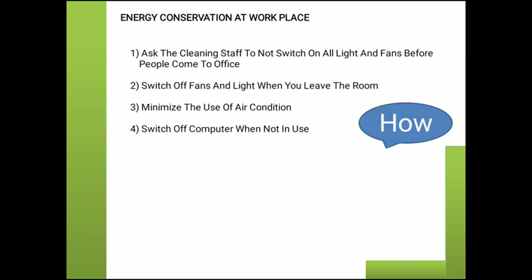Energy Conservation at Workplace: Ask cleaning staff not to switch on all lights and fans before people come to the office. Switch off all fans and lights when you leave the room. Minimize the use of air conditioning. Switch off the computer when it is not in use. These are ways we can save and conserve energy.